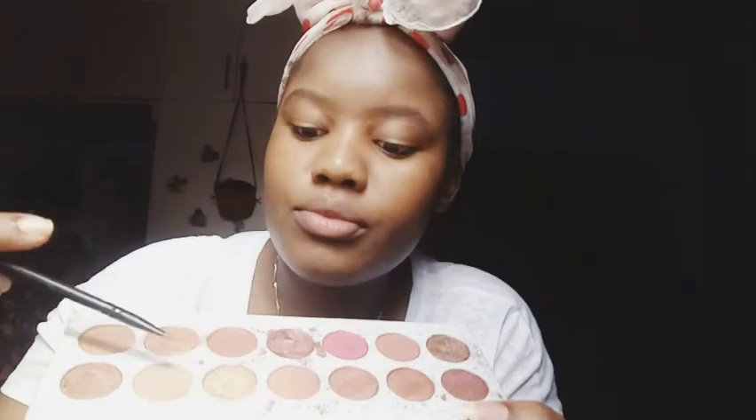Now I was using the Gorgeous Me palette and I decided to go with the gold color because it matches my eyes and I always think I look nice in it. I'm not sure if you guys are really able to see the color because it's close to my skin tone, so it's so hard for you guys to see. But I hope you guys are still enjoying the video.